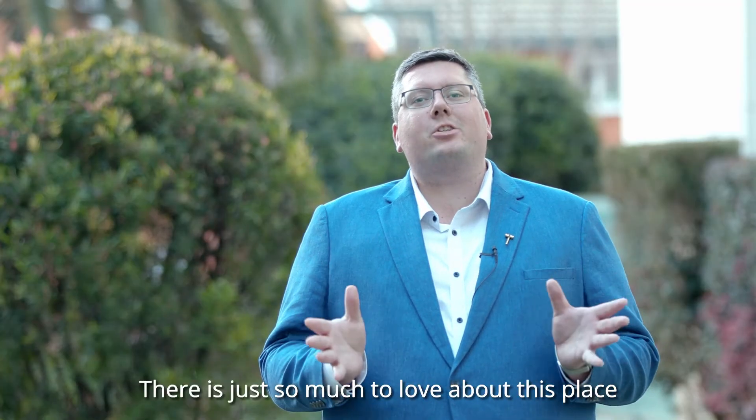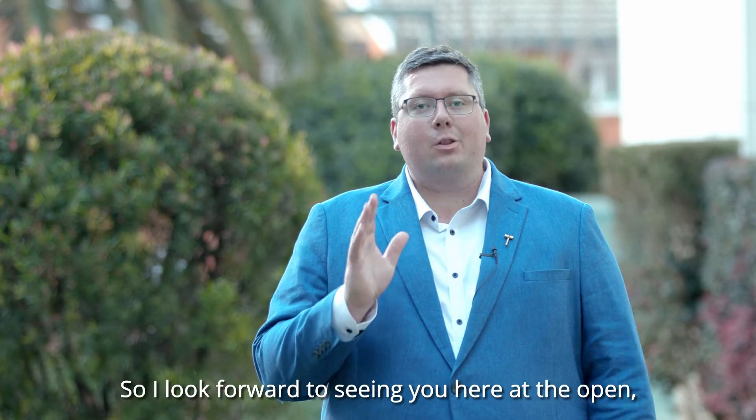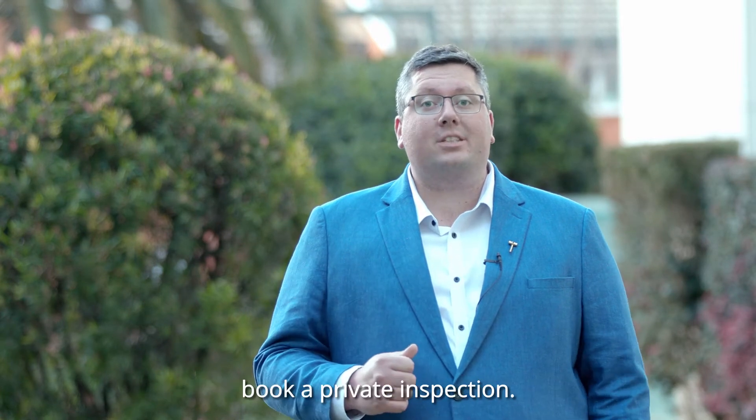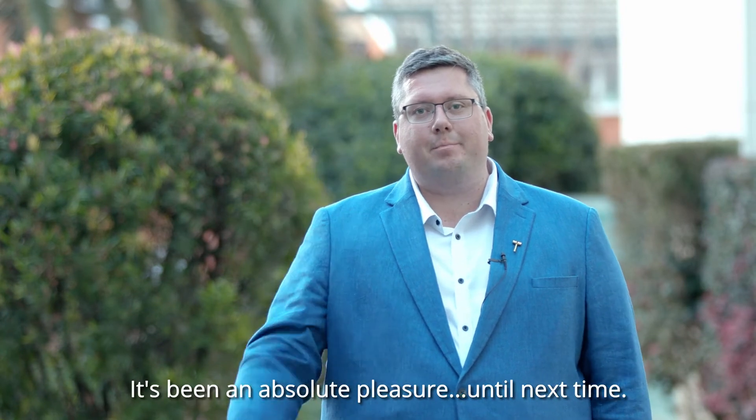There is just so much to love about this place and nothing quite beats a personal visit. I look forward to seeing you here at the open, or of course give me a call if you'd like to book a private inspection. I'm Nick Salter-Harding from LJ Hooker. It's been an absolute pleasure. Until next time.